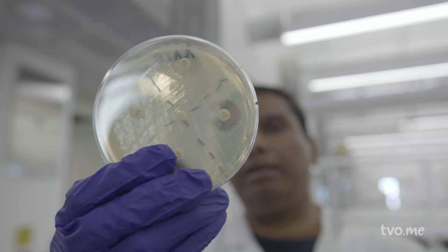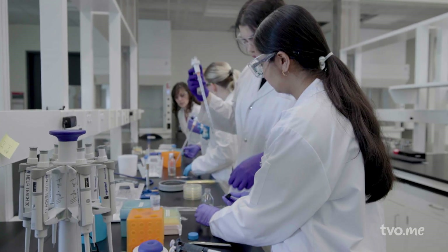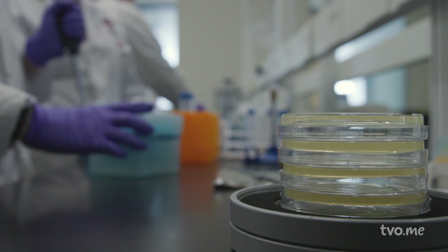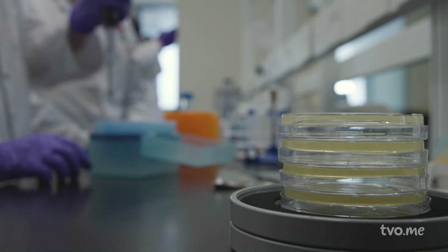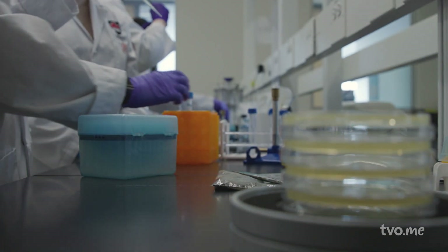That makes this particular antibiotic effective against this particular bacteria — in this case, E. coli. Once the students have successfully identified a promising bacteria, they will continue running tests, documenting their findings, and inputting them into the Tiny Earth database, with the hope that it will be developed into antibiotic medications.